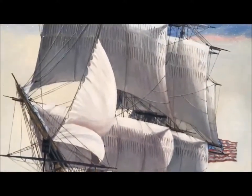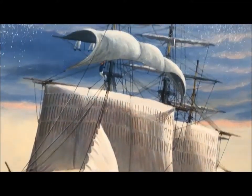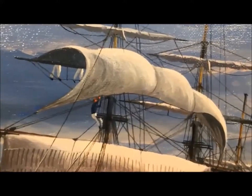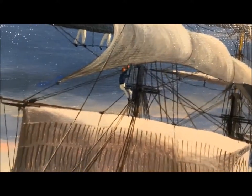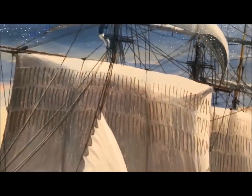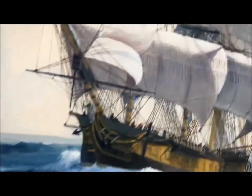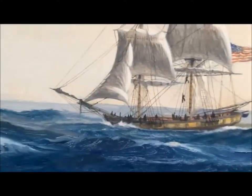Her rig wasn't as lofty as it was then. And look at that bowsprit — enormous. You can see the men aloft pulling in the topgallant because the weather was getting really bad. At one point they thought they were going to lose the Argus, which was taking on a lot of water and plowing her bow deep into the troughs.